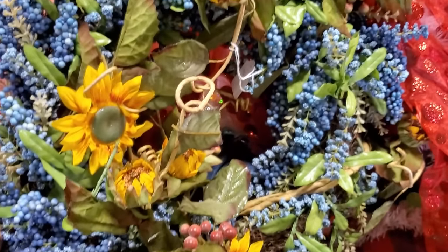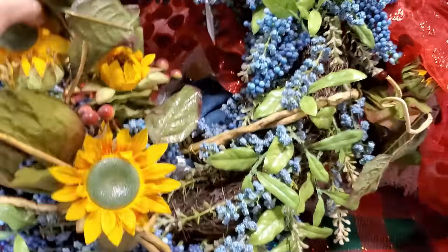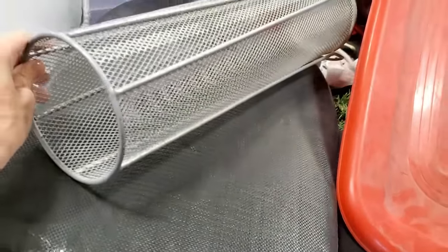I was on the fence about this wreath. It was really pretty and I felt like I could maybe make it over. I kept going back to it — I put it in my basket, I took it out of my basket, and I ultimately decided to leave it behind. But it was a great little wreath. You can find good stuff here; just because it is at the Bins does not mean they don't have good items.